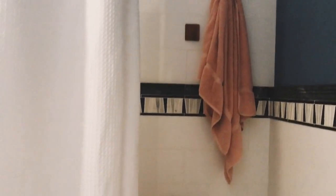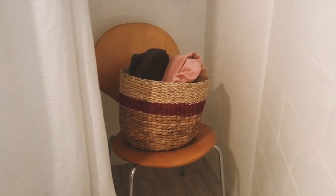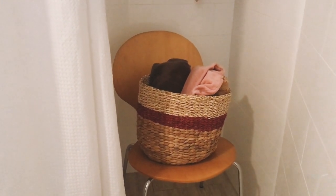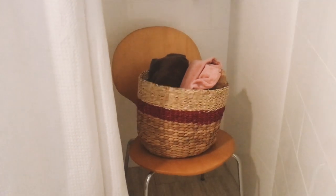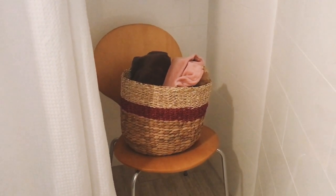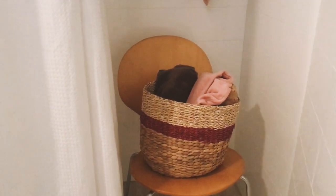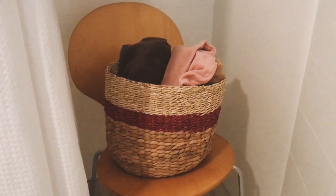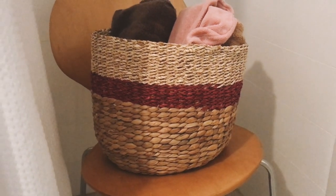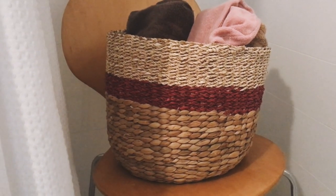Some of you might recognize this chair from my dining room tour. I love how it looks but it's super impractical for actual seating — the backs bend out when you lean back and I'm afraid they'll snap. So I've decided to get new chairs and I'm using it now as a stool. It has chrome legs and a wood seat. I've placed a basket on top to hold our towels — that basket was $6.99 at Goodwill and still had its Target Threshold tag on it. It's a really nice three-texture woven basket.